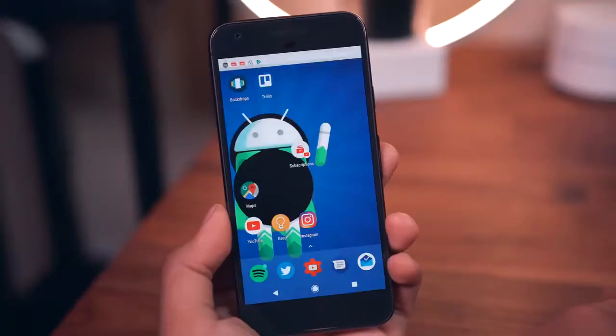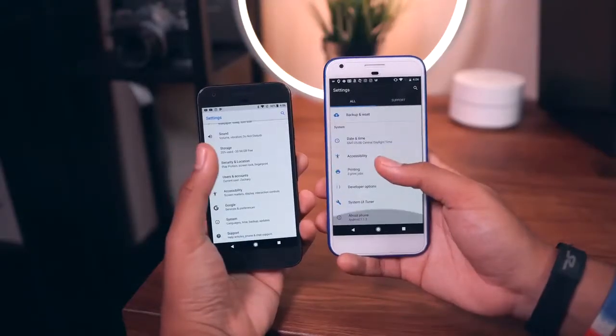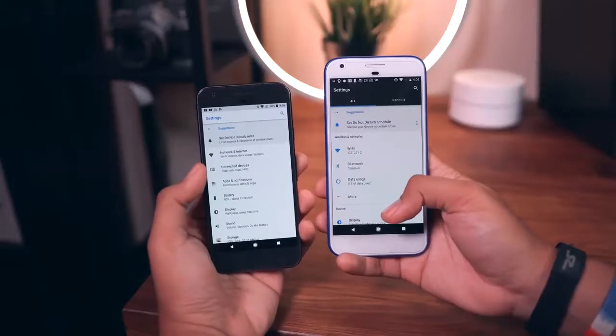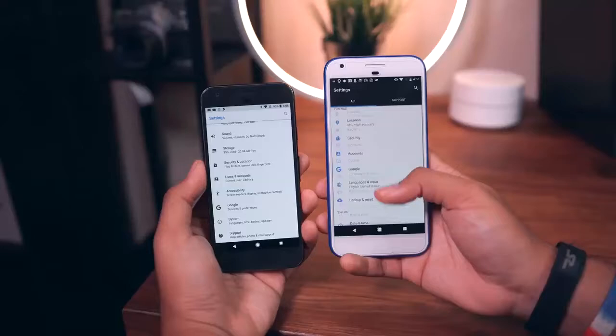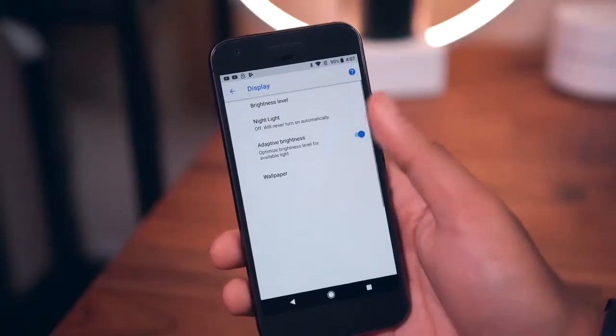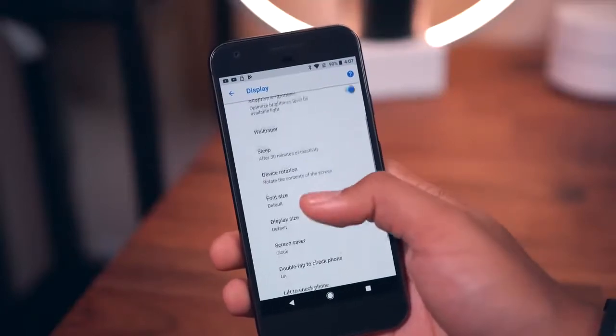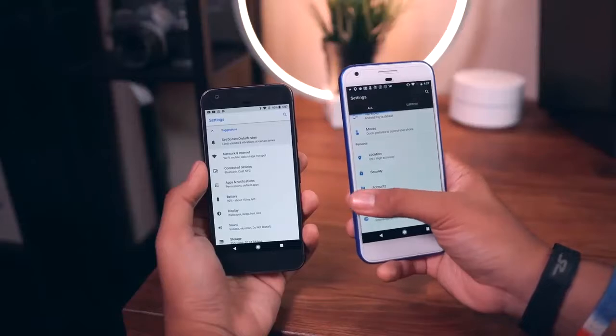Jumping into the settings menu itself, you'll see a lot more gray and a lot less blue as far as setting icons go. The whole place has been cleaned up and organized — everything is better categorized with sub-menus to make it easier to find what you're looking for and to keep the settings list much more compact. They also got rid of that support tab and the slide-out menu from the left.